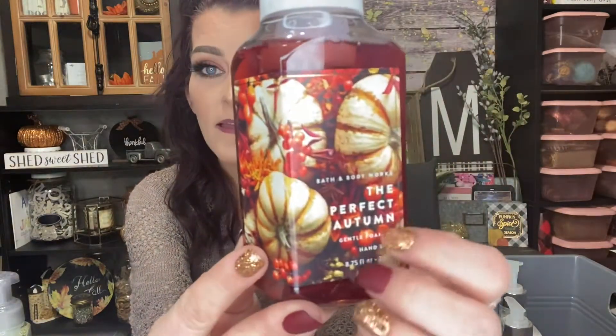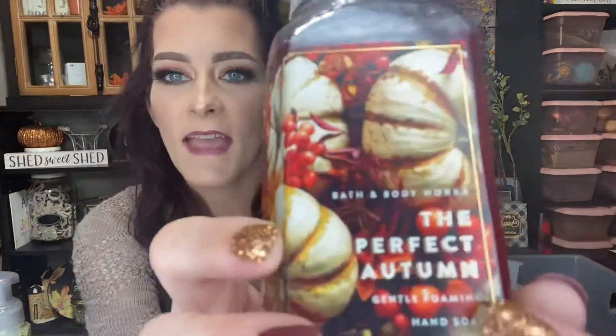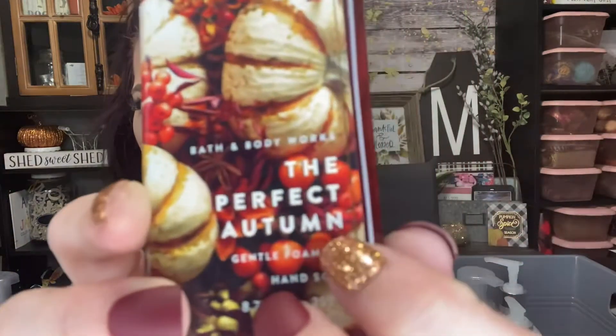The next one my sister from another mister actually gifted to me about a week or two ago — this is Perfect Autumn. Look at this packaging, the reflective leaves on there and the gray top are so pretty. The scent notes are fresh cranberry, spice pumpkin, and crisp apple. I also have another Perfect Autumn in a different packaging — again with the marble top, so pretty. The picture part is kind of raised and has a metallic detail around it, though the camera isn't really picking it up very well.